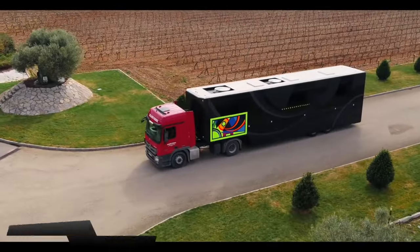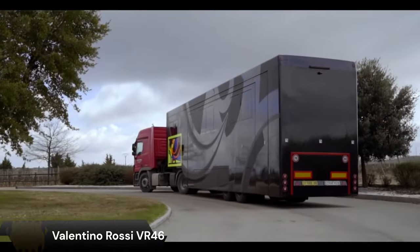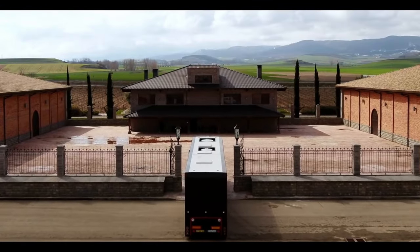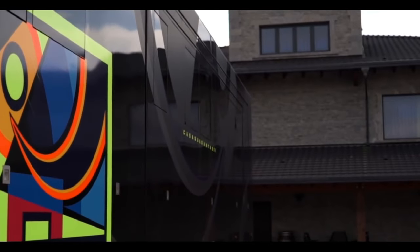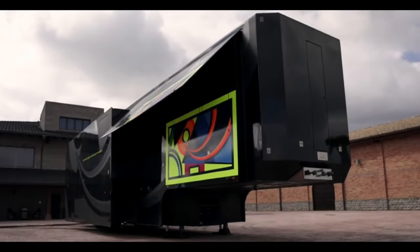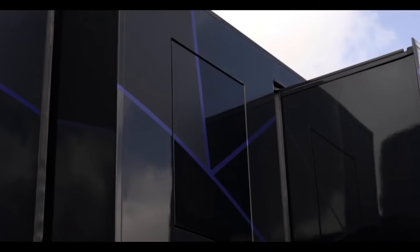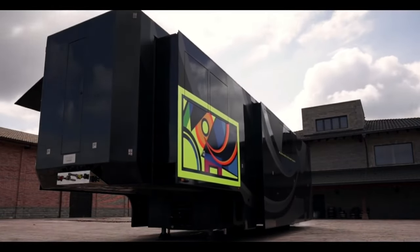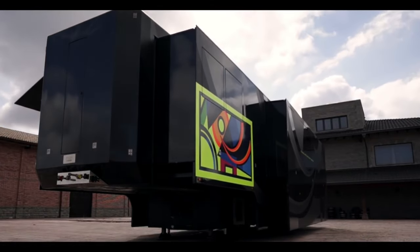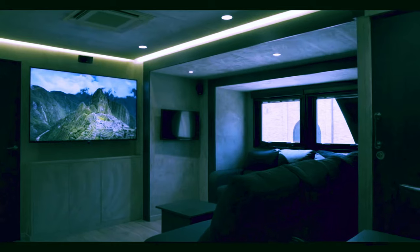The Valentino Rossi VR46 motorhome is a specially designed and customized motorhome that serves as Valentino Rossi's home away from home during MotoGP races. It's a luxurious and spacious mobile home built on a Mercedes-Benz Acros chassis, equipped with a powerful engine that allows it to travel comfortably between races.